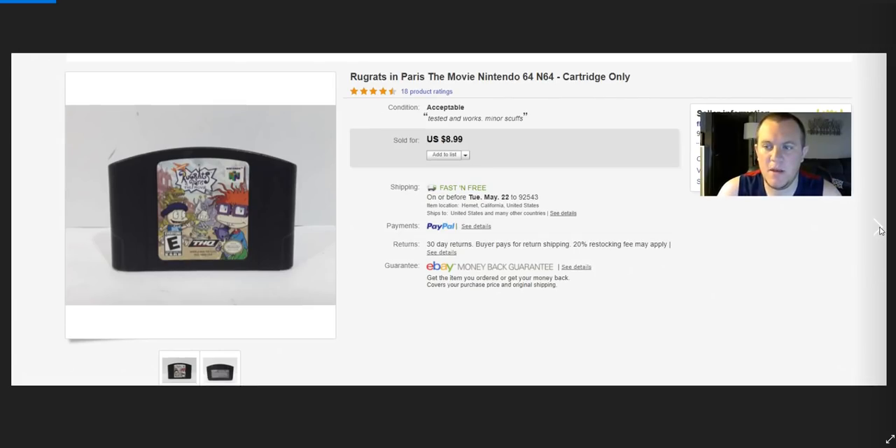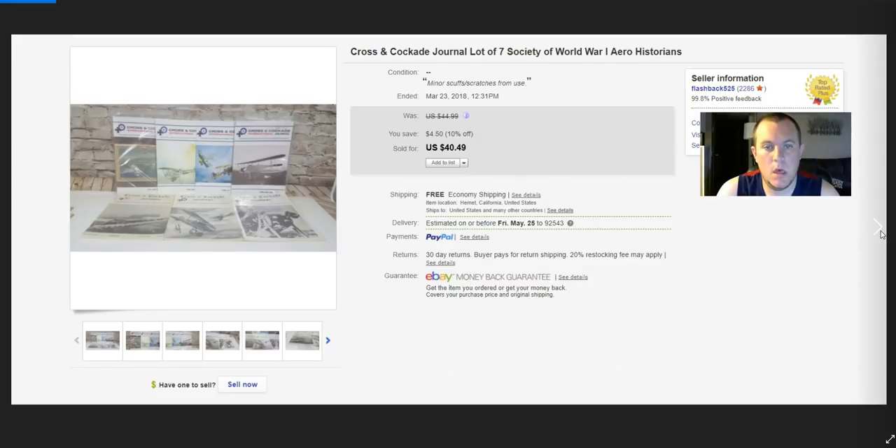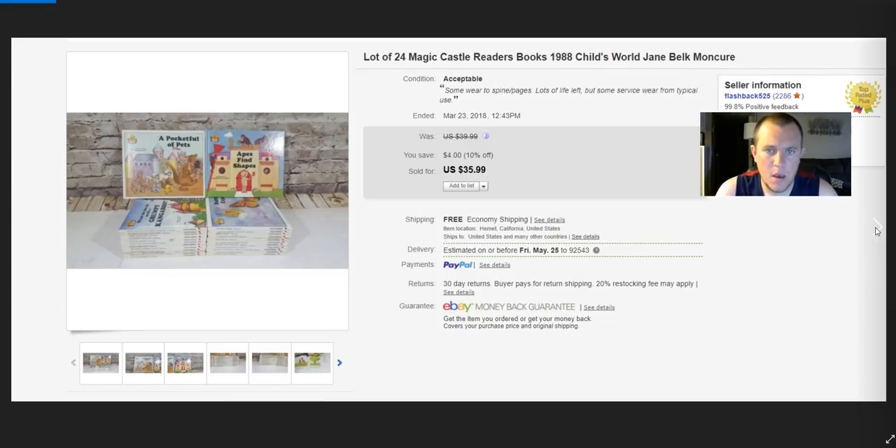Rugrats in Paris finally sold for $9. A rejuvenator professional massager — it really moves when you turn it on. Paid $5, sold for $53.99. Croc Cocade journals — seven of them. This was part of that $10 bundle where I also bought the DVD set. Sold the journals on best offer for $35 and I still have more stuff from that lot.